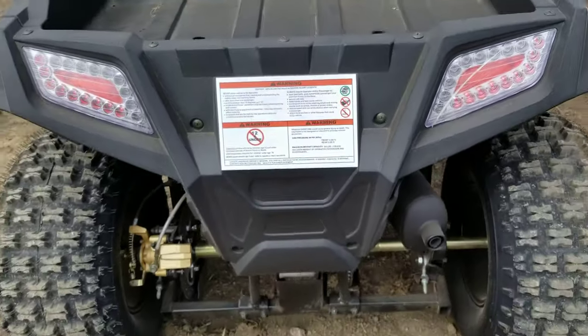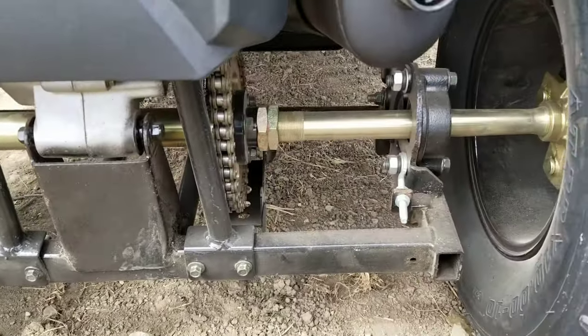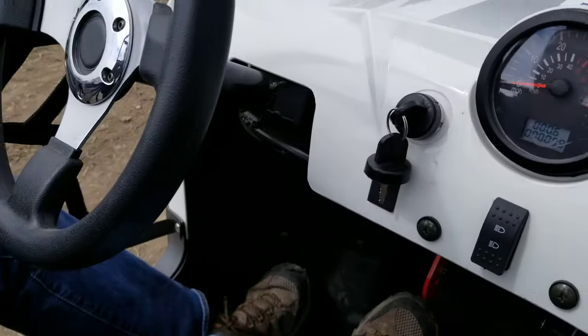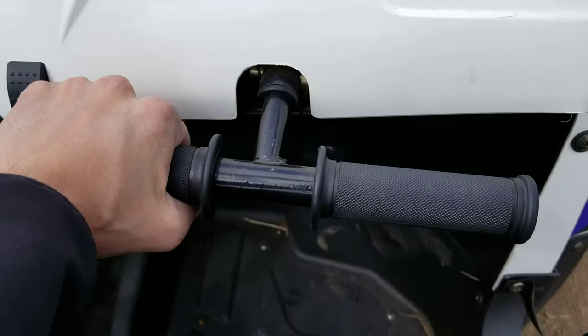It's a four-stroke motor. It's got disc brakes in the front and disc brakes in the rear, and it's a two-seater. You've got a nice speedometer to see how fast you're going. It's keyed ignition, and you can turn your lights on and off right here, and it also has a grab bar.